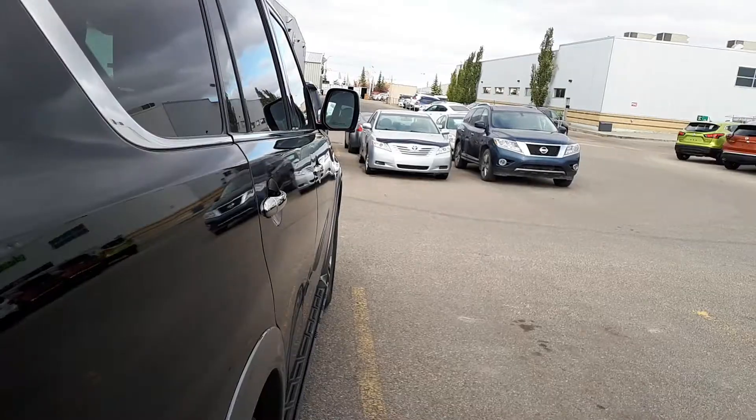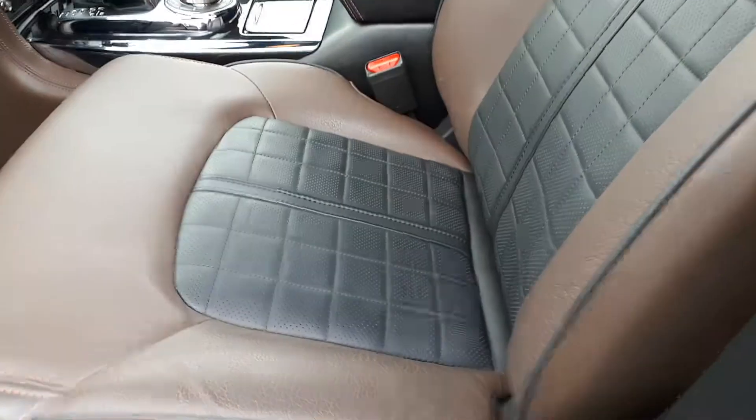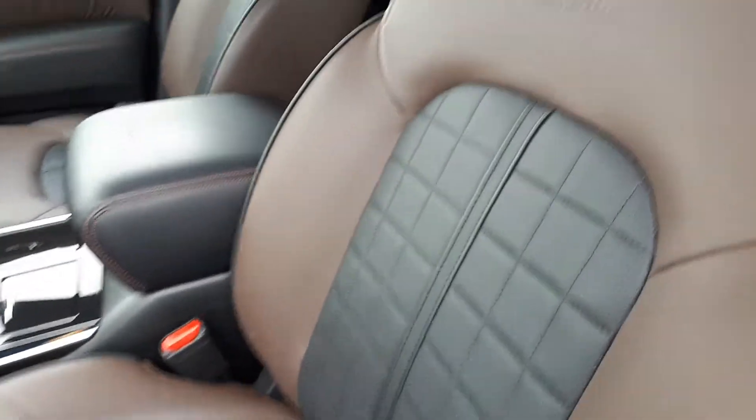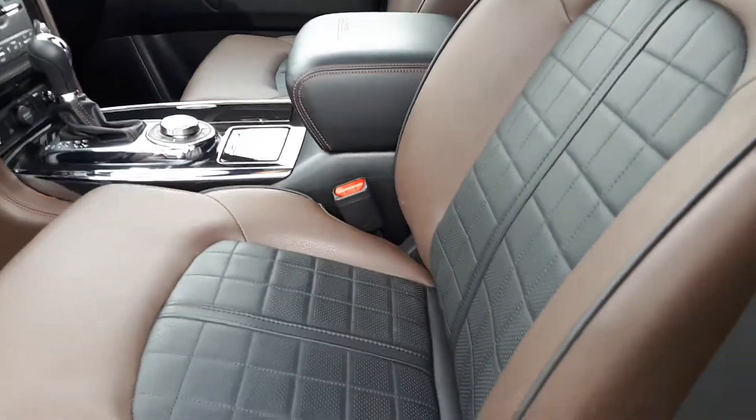Body lines — you can see there's no dents. And I know you've been looking at these already, but with the Platinums they all have the tan with the black insert, heated and cooled leather seats.